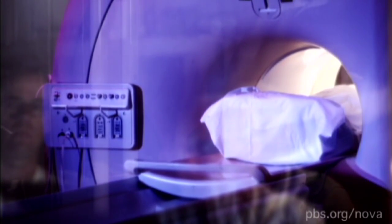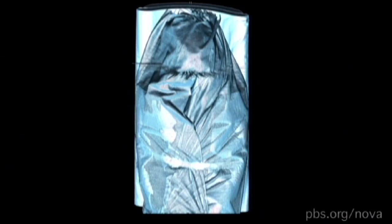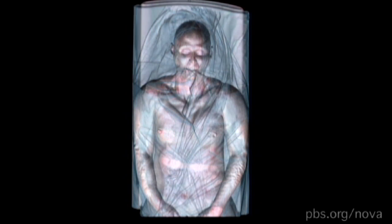The victim is never removed from the body bag. With the click of a mouse, the covering can be made invisible to get a virtual peek inside.